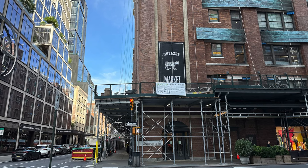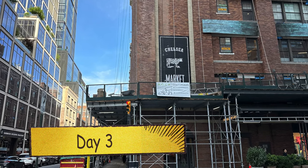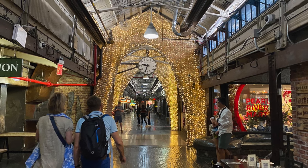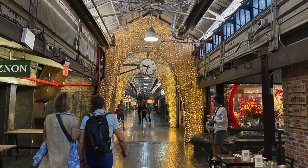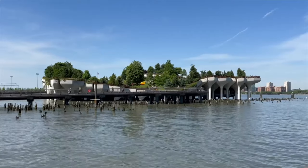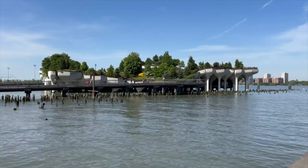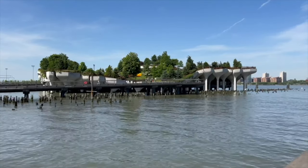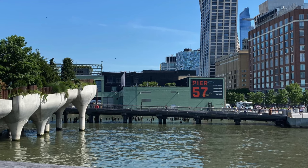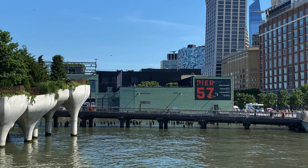Day three started just as busy as the previous days, trying to get as much in as possible. We'd heard from American friends that Chelsea Market was a great stop, so we went there for breakfast by subway. We had a lovely bagel at one of the small cafes before walking out and spotting Little Island — not intentional, but as it was right there as we left Chelsea Market, we had a look before heading up the west side of Manhattan towards the pier.